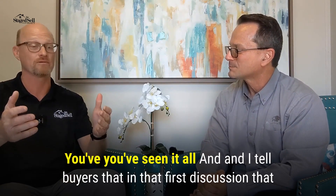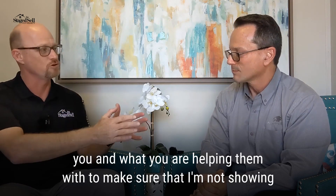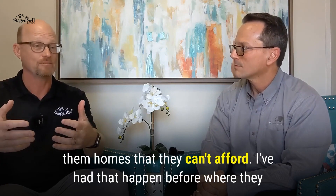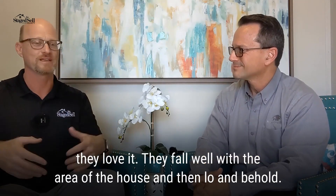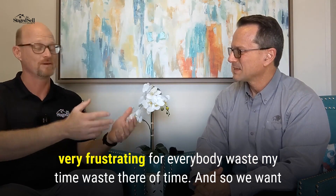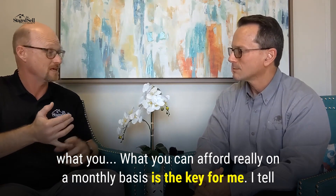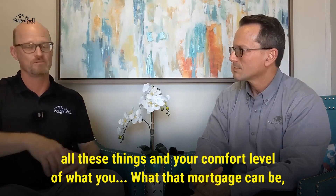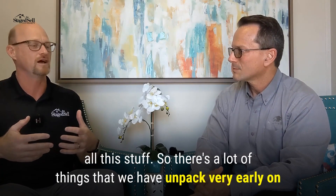You've seen it all. In that first discussion with the buyer, I'll really make sure that we're in lockstep with what Kevin is helping them with, to make sure I'm not showing them homes they can't afford. I've had that happen before — they say they think they can afford X number, we start looking at that type of home, they fall in love with it, and then lo and behold, we're $100,000 off. That's very frustrating and wastes everyone's time. We want to make sure we are in sync with what you can afford on a monthly basis. That means looking at your debt-to-income ratio, your comfort level with the mortgage, and factors like HOA, CDD, insurance, and all that. There's a lot to unpack very early on in this buying process.